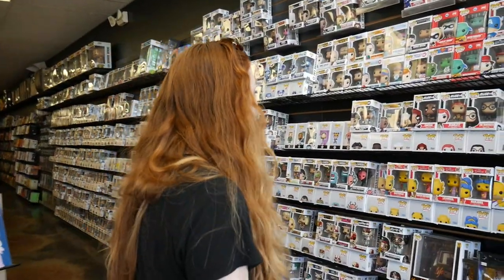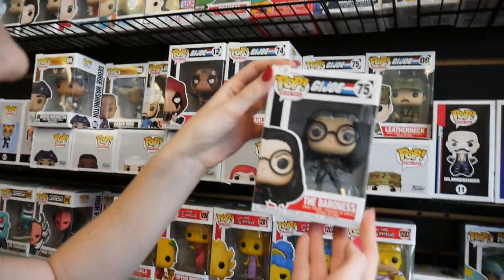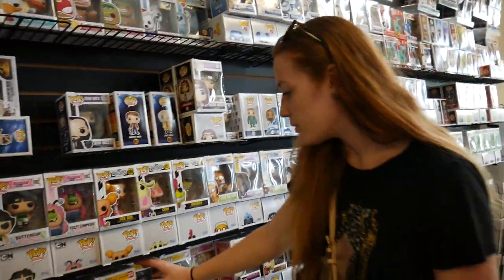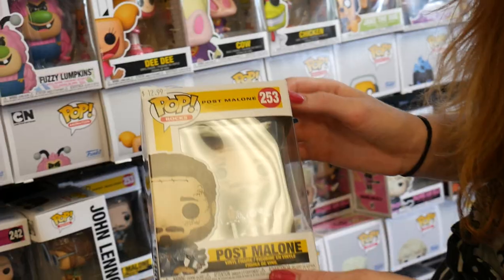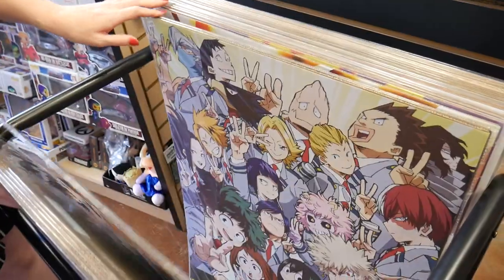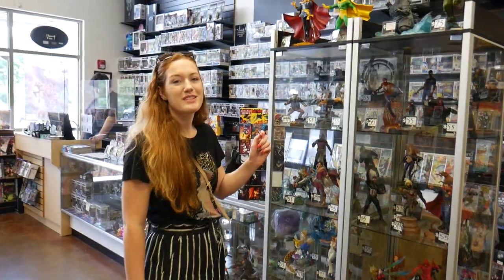There's a full wall of Funko Pops over here. Let's take a look — lots of cool pops up here. You've got some GI Joe pops, Martian Manhunter, the Powerpuff Girls, Post Malone — didn't know Post Malone had a pop! There are also some nice prints and posters, cool anime posters, and awesome statues over here.